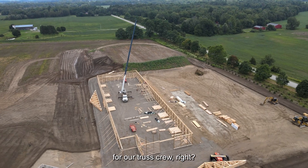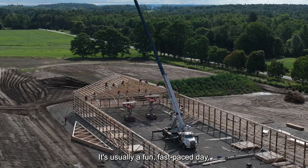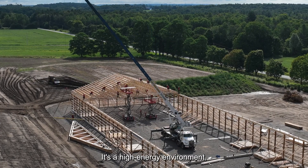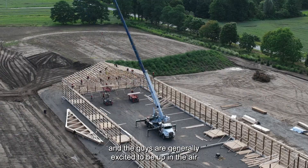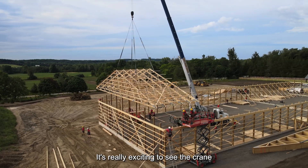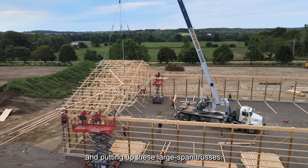Truss Day is a really exciting event for our truss crew. The guys look forward to it — it's usually a fun, fast-paced day. It's a high energy environment and the guys are generally excited to be up in the air and hollering for lumber. It's really exciting to see the crane working in harmony with the crew and putting up these large span trusses.